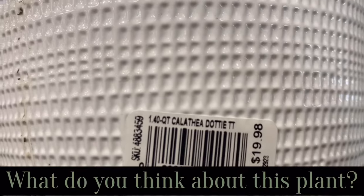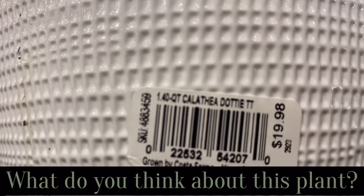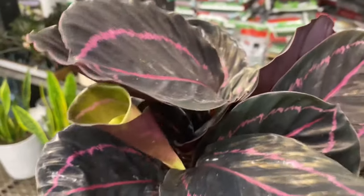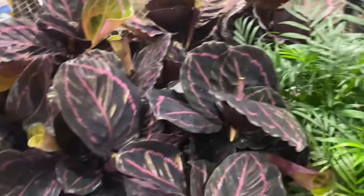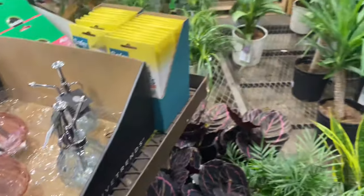Comment down below and let me know if you guys have ever heard of this indoor plant, Calathea Dotty, grown by Coastal Farms. It's pretty and it's $19.98 in a 1.4 quart container. Beautiful!